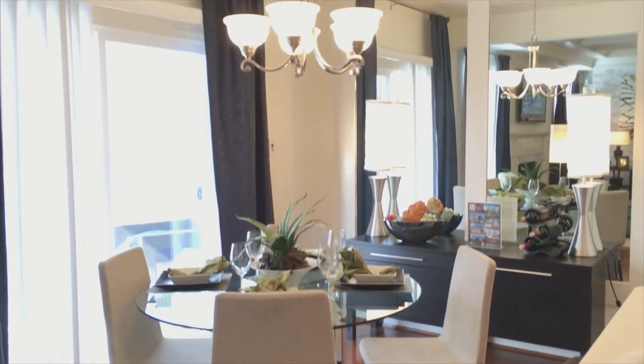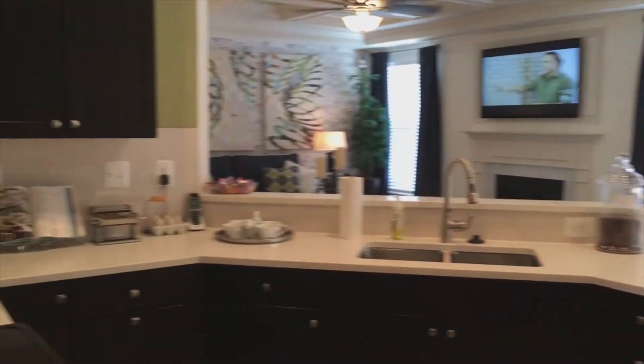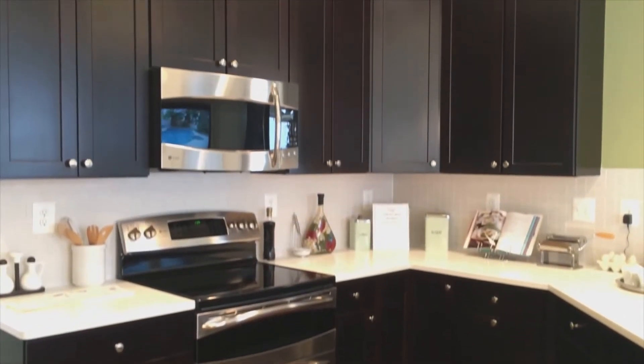The kitchen is very strategically placed for optimal cooking and entertaining, allowing you to see what's going on in the family room at the same time. About 70% of the time is spent down here on the first floor, so to have it all wide open is a very highly desired feature.